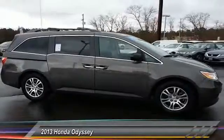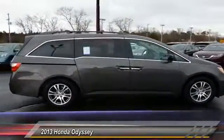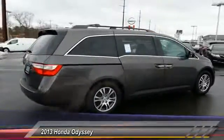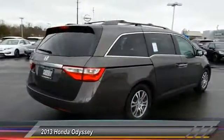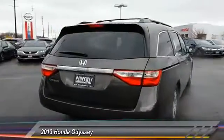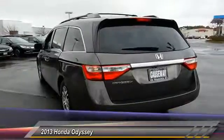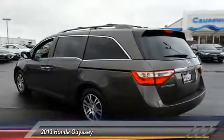This vehicle has less than 35,000 miles. Here are some of this vehicle's great options: anti-lock braking system, power passenger seat, stability control, traction control, keyless entry, steering wheel audio controls, backup camera, power lift gate, leather-wrapped steering wheel, moonroof.